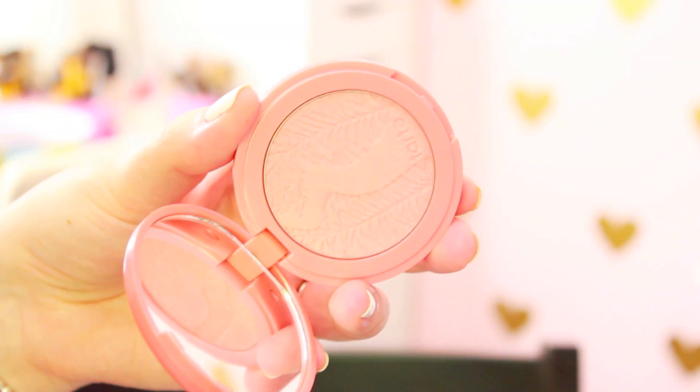For blush, I love the Tarte Amazonian Clay 12-hour blushes. I love how they stay on the skin — I wouldn't say they stay on 12 hours but they stay on better than most blushes. With warmer weather you want something that's going to stay in place. The color I have is Empowered — I think it might have been a limited edition, but I'll link it or find a similar color below. It's a beautiful peachy pink with shimmer and the formula is amazing. They are so pigmented and stay on the cheeks extremely well, so I would definitely recommend the Tarte blushes for summertime.